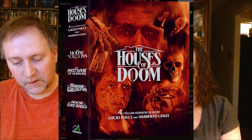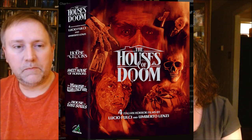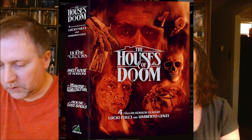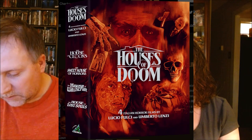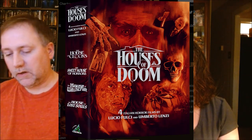Disc two is the CD of The House of Clocks. Disc three, also from 1989, is The Sweet House of Horrors, another Fulci film, with a 2K scan of the original negative and a poster. Disc four is the CD of The Sweet House of Horrors. Disc five, also from 1989, is The House of Witchcraft, an Umberto Lenzi film, with a 2K scan from the original negative and a poster. And the last one, disc six, is The House of the Lost Souls from 1989, also an Umberto Lenzi film, with a 2K scan from the original negative and a poster. So we've got two Umberto Lenzi and two Fulci films.